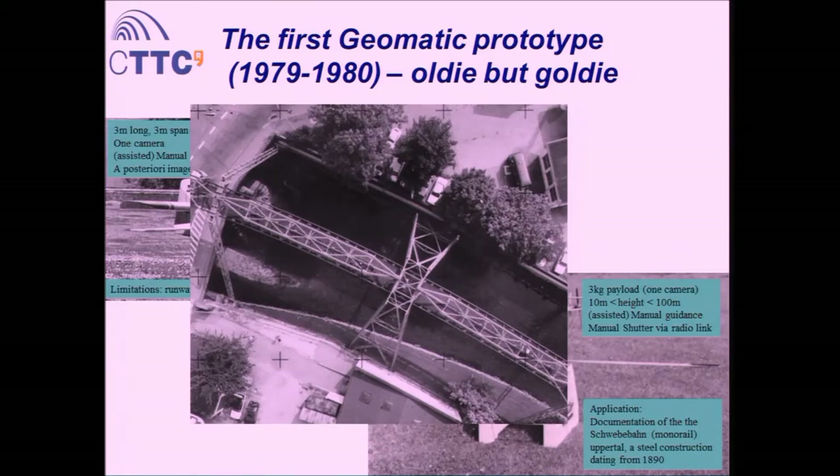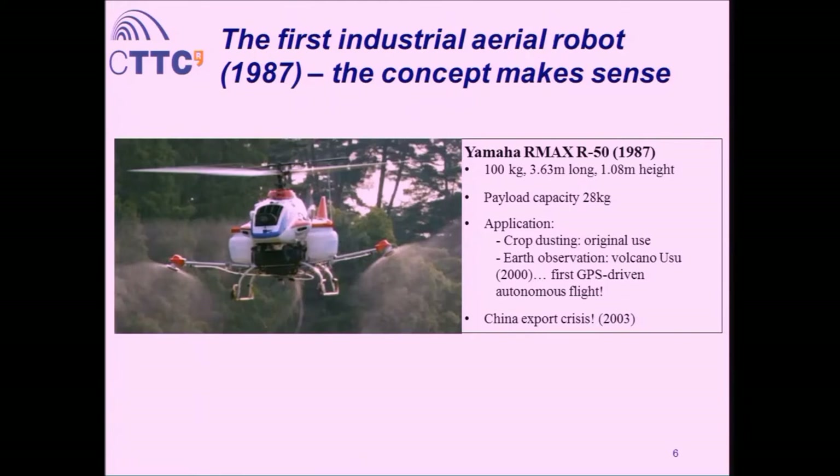This was important because some years later we find the first industrial aerial robot — 1987, that's the year of production, although it was requested by the Japanese government in 1983 and built as a prototype by Yamaha. This is called the RMAX R-50, very famous among UAVs: 100 kilos, 3.63 meters long, one meter height, 28 kilos of capacity, developed primarily for agricultural applications but also used for earth observation. They imaged the volcano Usu in Hokkaido Island in Japan — considered the first automatic GPS-driven flight by a UAV.